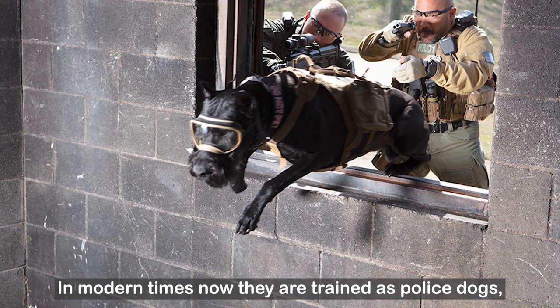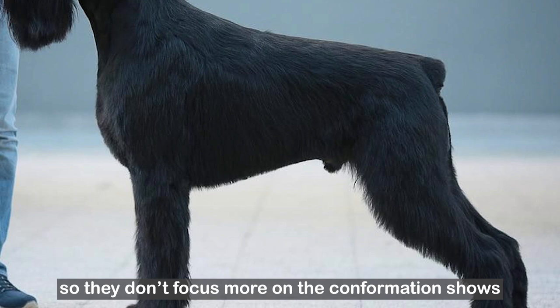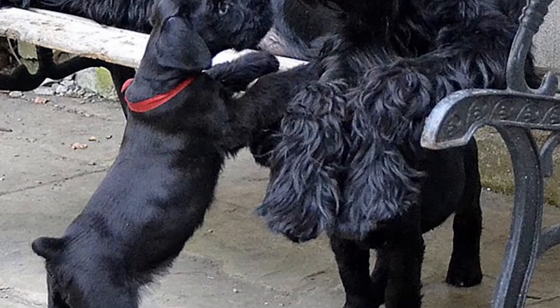In modern times they are trained as police dogs, for basic obedience, dog agility, search and rescue, confirmation shows and schutzhund. In Europe the breed is considered more as a working dog, so they don't focus as much on confirmation shows. In several countries including Germany, dogs must achieve a schutzhund champion title before they can qualify to be a confirmation champion.